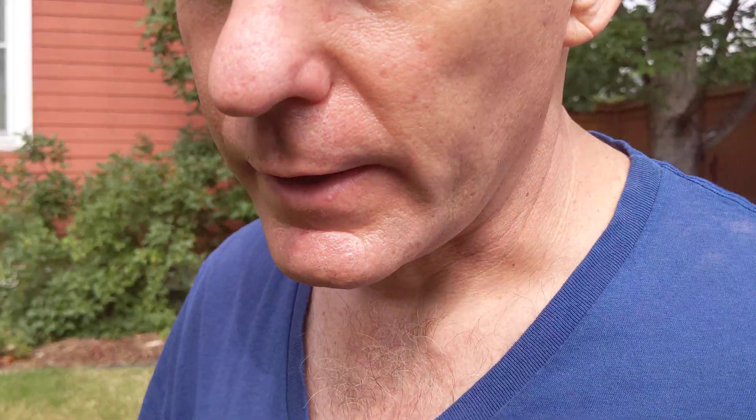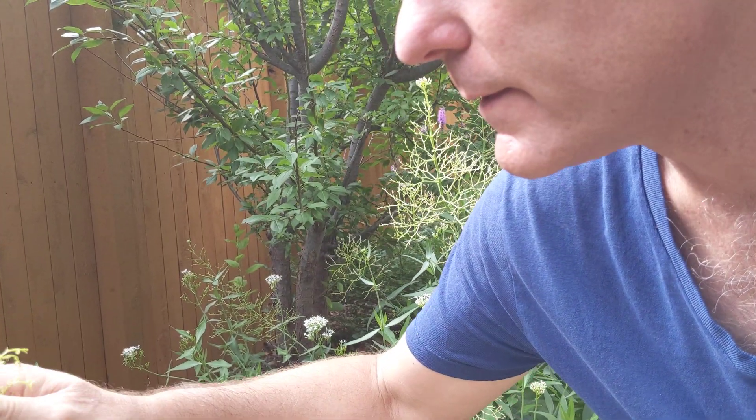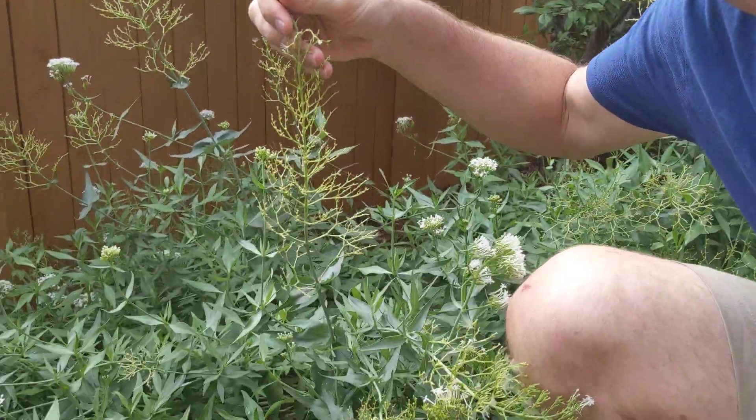You can post in the comments if you know of other flowers that start blooming at the top and bloom downward. It's an interesting thing to think about because the majority of flowers really are the opposite. Like here is Centranthus, the false valerian, or Jupiter's Beard I believe it's called. And there, they started blooming at the bottom.